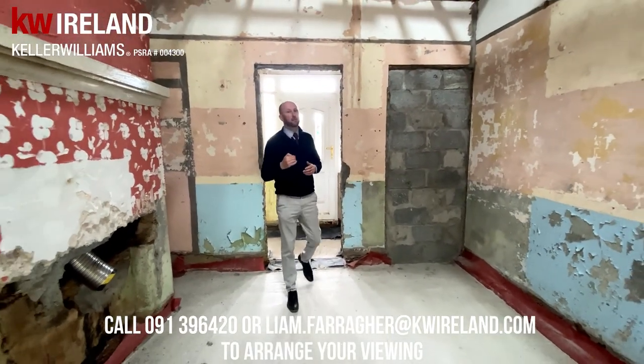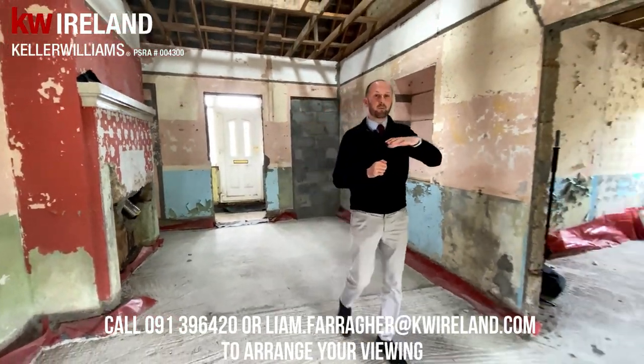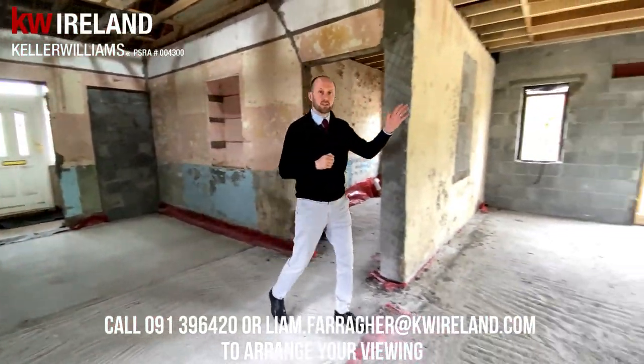Misty Mona is an old 1940s cottage that has been expanded out to give any potential purchaser the blank canvas they need to put their own stamp on it.